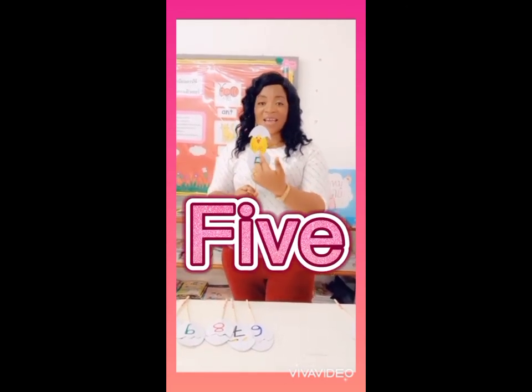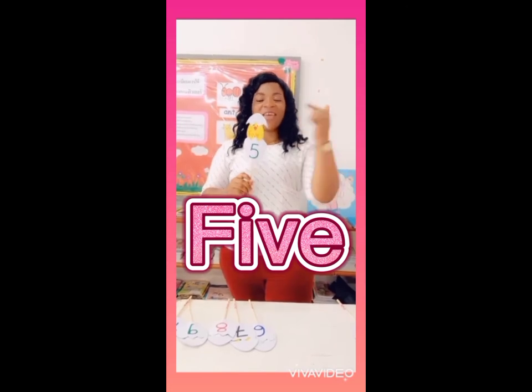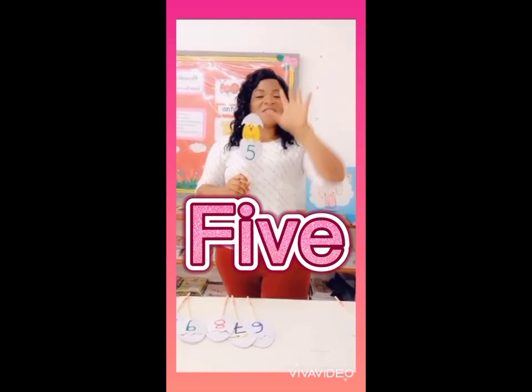Let's see, we have the number 5. S, I, V, E — 5. S, I, V, E — 5.